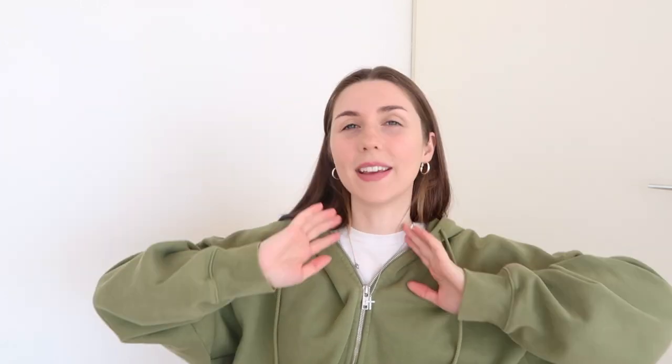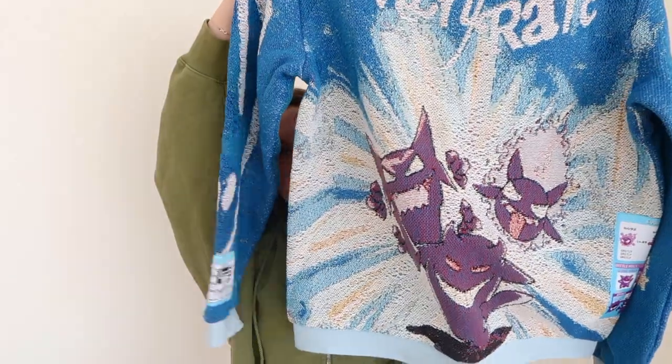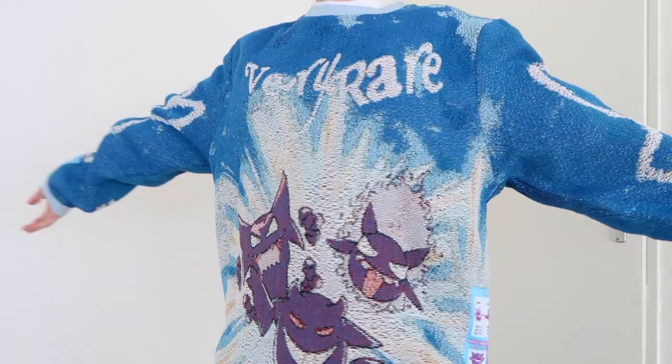If you follow me on Instagram or my vlog channel, you know I'm a big fan of the brand Very Rare. I visited the designer in Paris a few weeks ago and he sent me a new piece — this amazing sweatshirt. The quality is insane and the graphics are super nice. This one features Ghost on the front, and the back also has a graphic, which I love. Blue is my favorite color and I have a pair of Jordans in the same blue, so it'll be an amazing match.